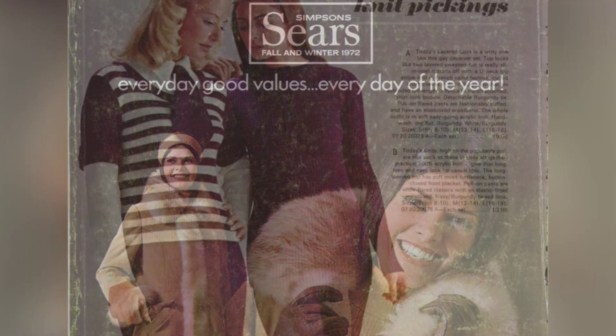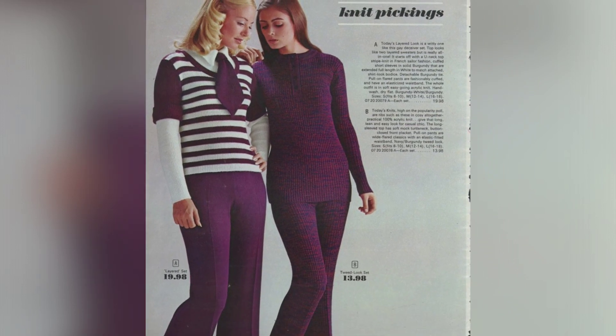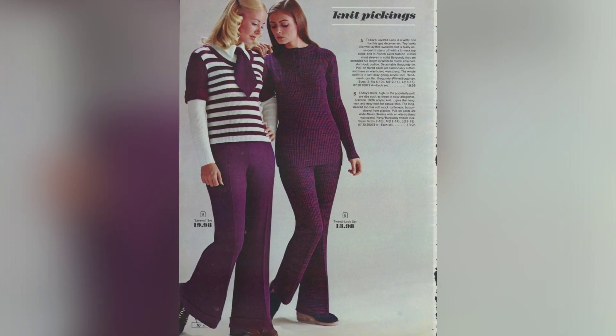If you have heard of the 1972 Simpson Sears Fall Winter Catalog, then you must be interested in taking a step back in time to revisit the fashion trends of that era.